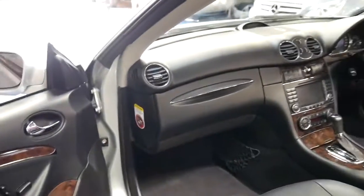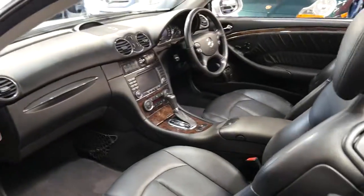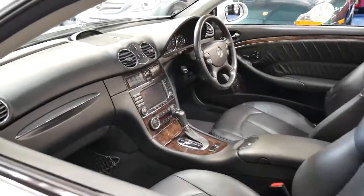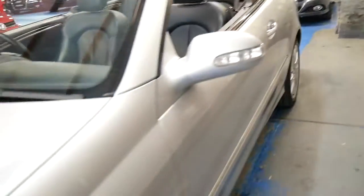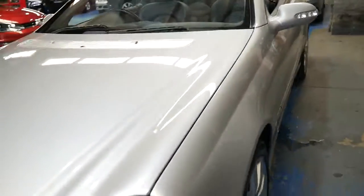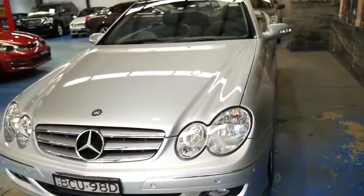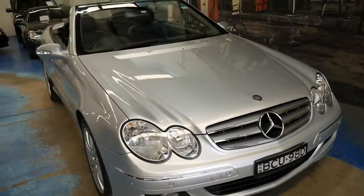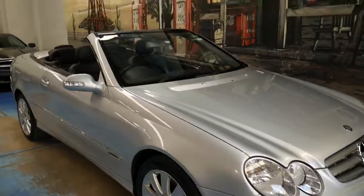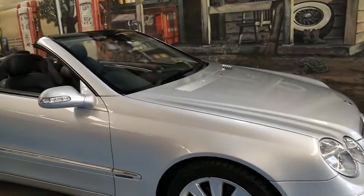It's got memory electric seats on the driver and passenger side. It's got all the original books from new and it looks like it has been well serviced. To be able to buy a CLK 350 with under 100,000 kilometres for this price is incredible.